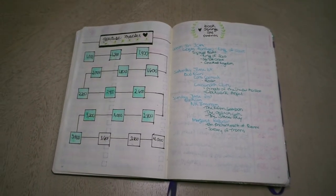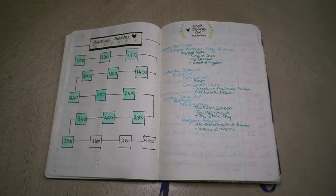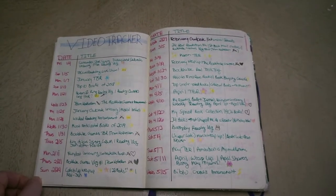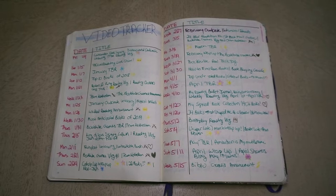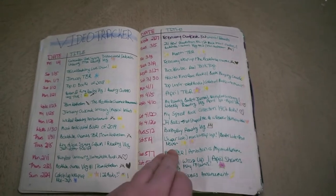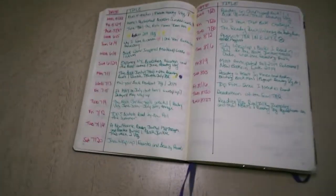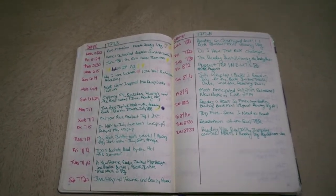Next I did a little YouTube tracker where I'm tracking my subscriber growth, not to pay too much attention to the numbers but just to have a little something. Here's my video tracker where I was writing the date and title of every video just so I could keep track of what I was doing, but I don't think I estimated enough space. I should have had another page. I pretty much stopped updating this in August when I realized I was going to run out of space.